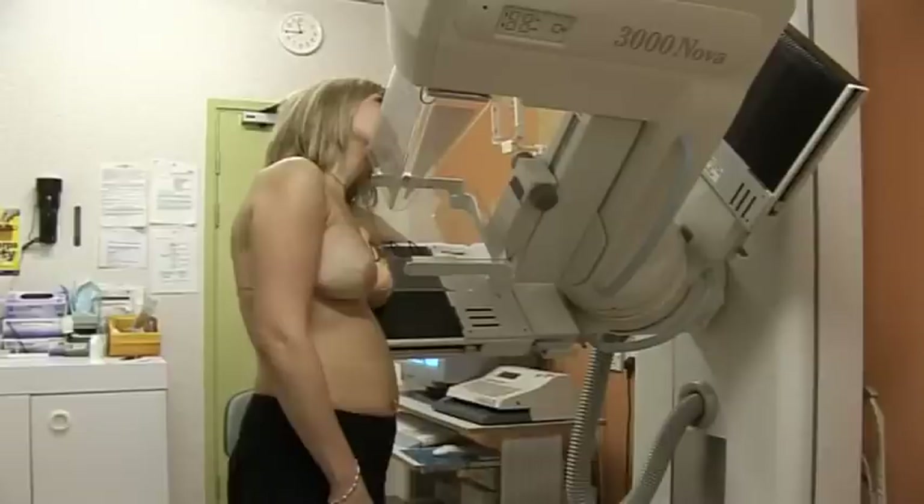It will also be able to tell you whether it's just one area or more than one area, and it'll be able to give you some indications as to whether there's anything in the armpit.